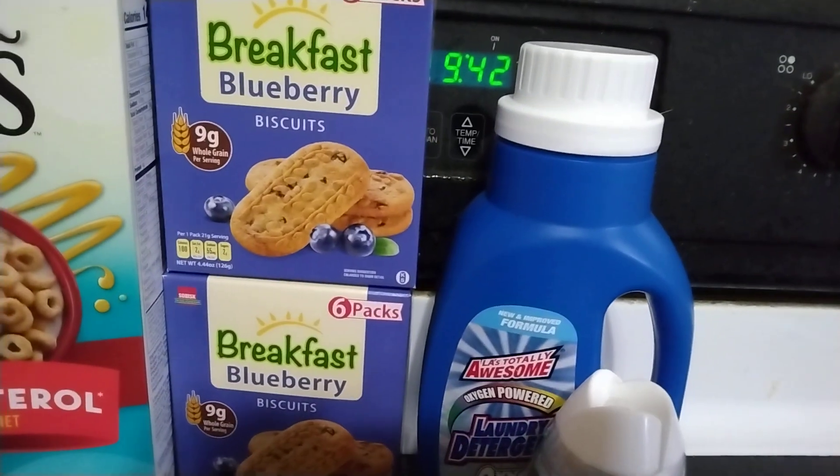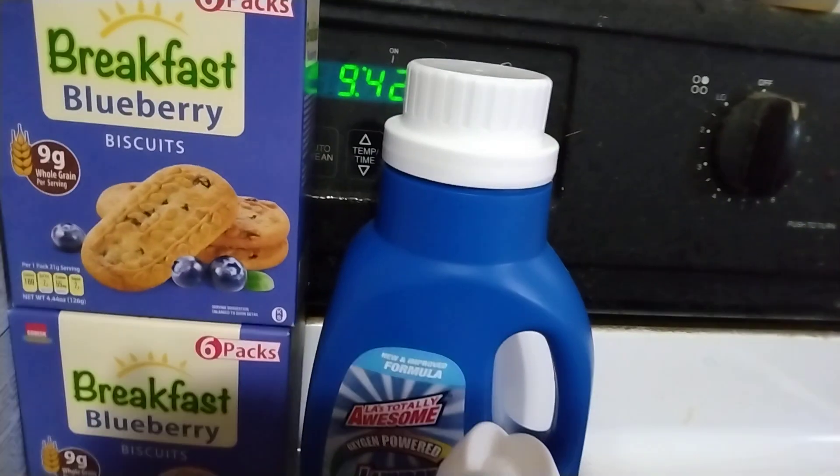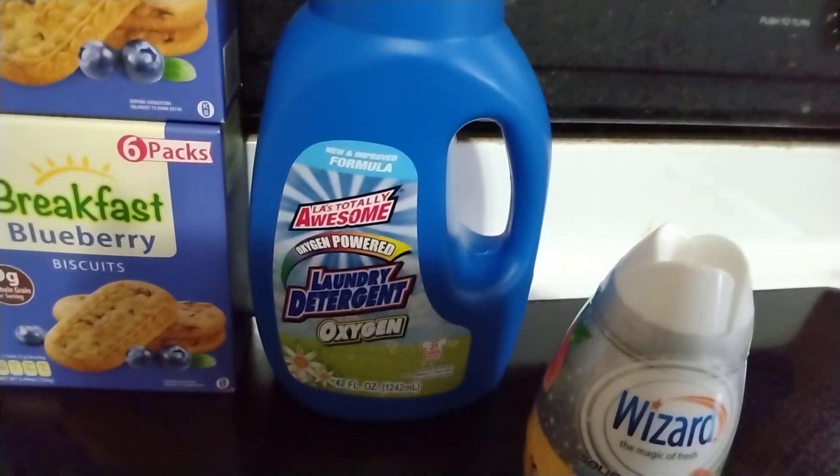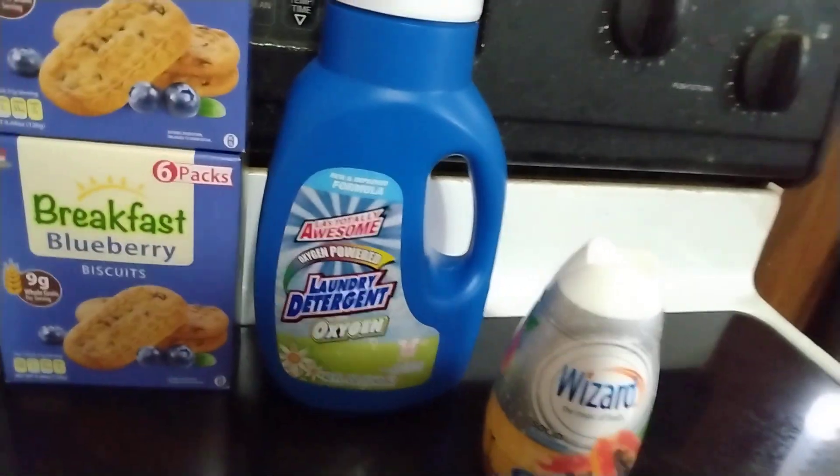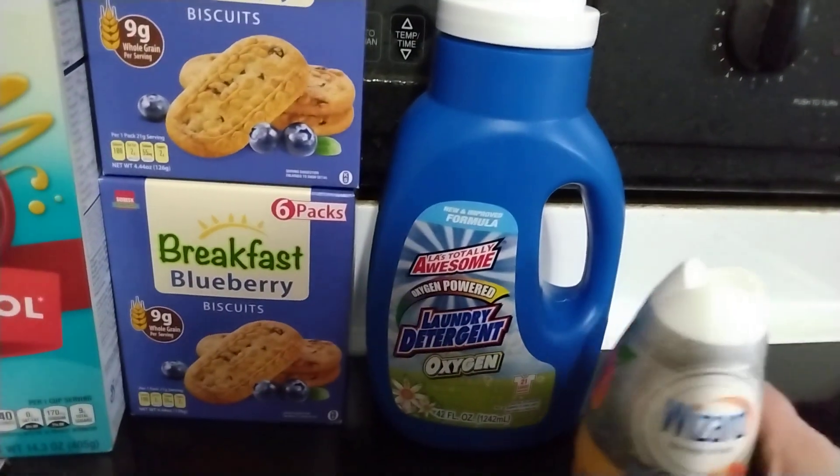And then I have two boxes of the Blueberry Breakfast Biscuits. I needed some laundry detergent so I got this LA's Totally Awesome Laundry Detergent, the oxygen powered one. I was hoping to find that at Dollar General for a dollar but they were all out.